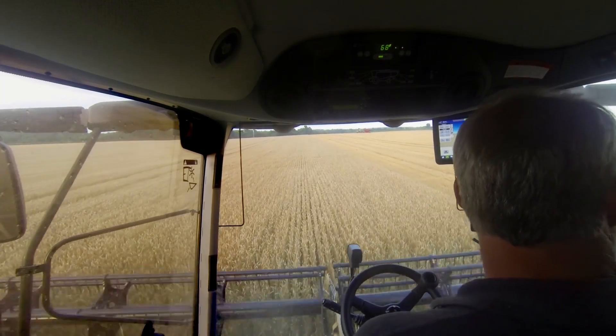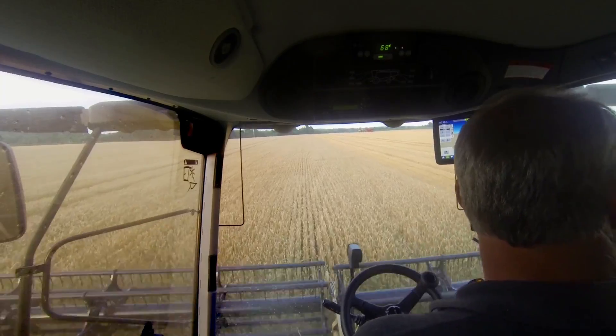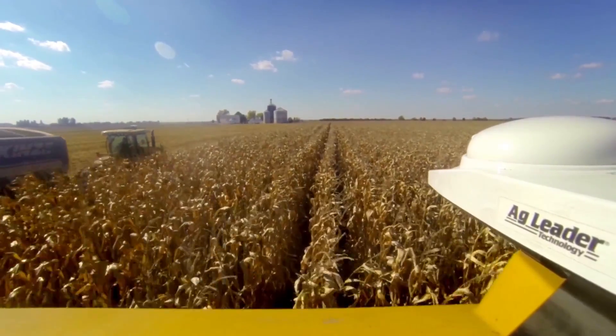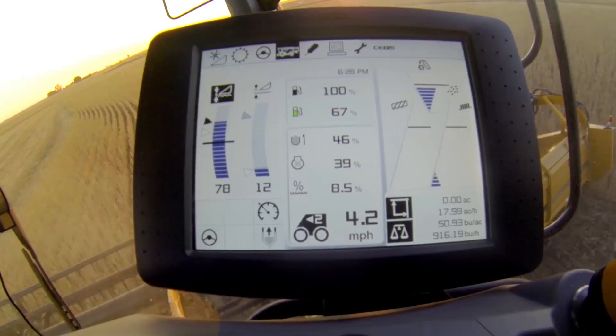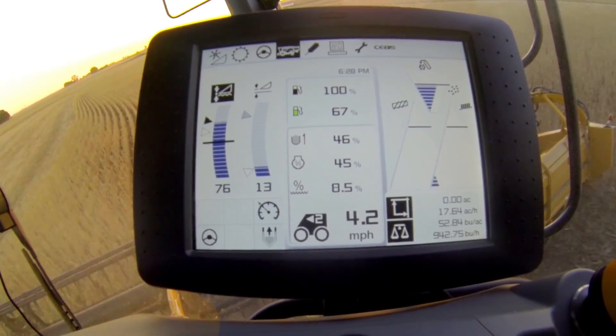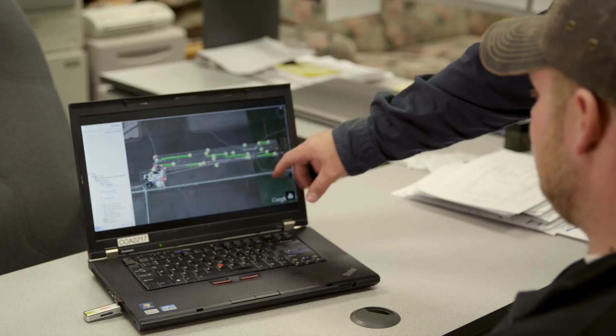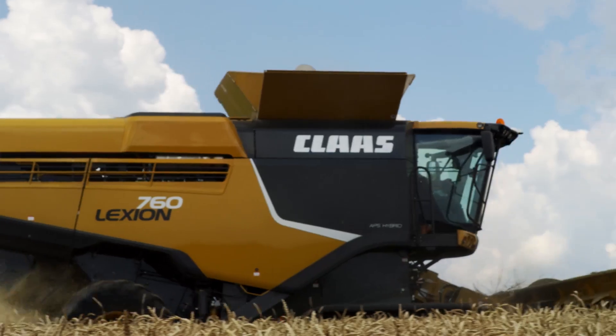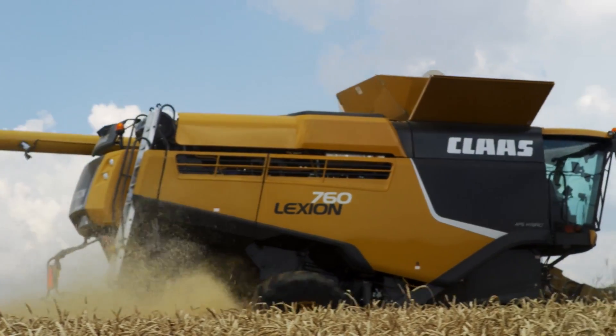Team that up with Cruise Pilot for optimal ground speed and row sensing, or GPS steering, and the machine virtually does the harvest itself. Or how about built-in telematics, which lets you track the Lexion's infield performance from any computer with an internet connection, and allows your dealer to remotely monitor your combine systems in real time without an extra trip to the field.